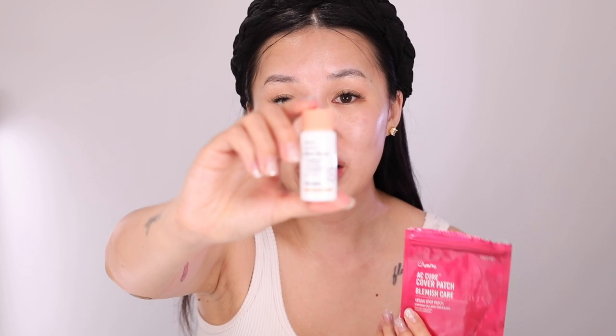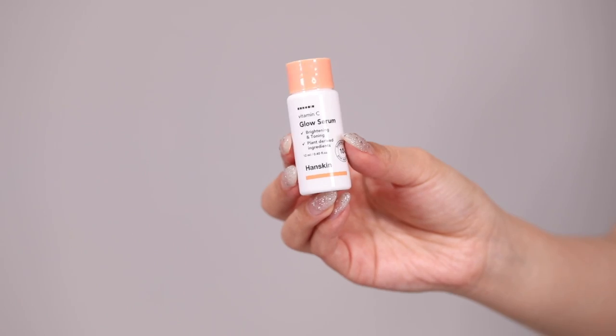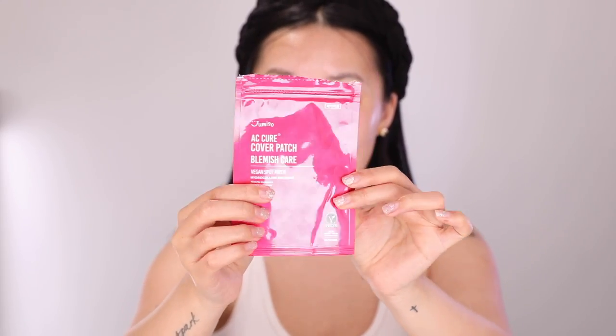If you got this far, there are actually bonuses in the box. I've been using the Hanskin Vitamin C Glow Serum — you only need about two to three drops and it packs a punch. As a concentrated version of the Glow Mask, it's amazing at helping brighten hyperpigmentation. Make sure you pair it with your sunscreen when you use this during the day. There's also a Pimple Patch Blemish Care Pack from Jumiso.